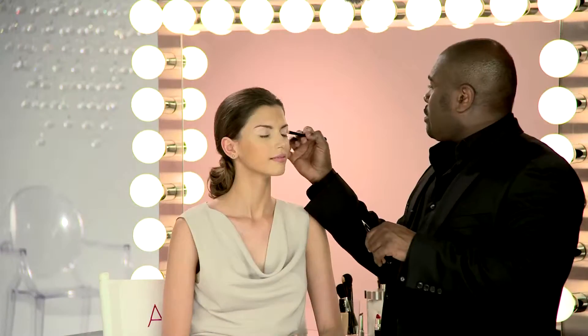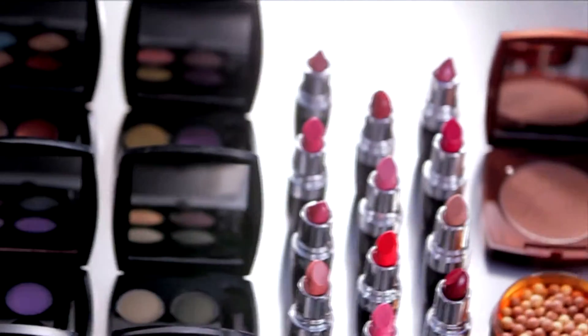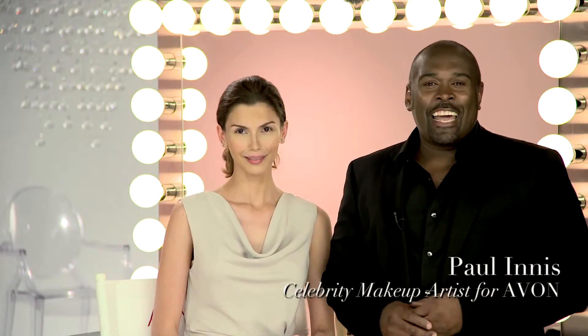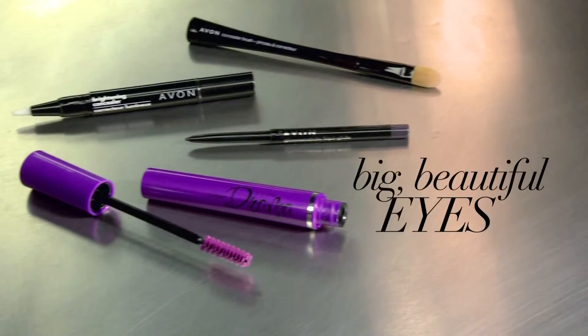A lot of women want to know how to make their eyes look bigger. It's easy to get big, beautiful eyes with a brightening concealer, eyeliner, and dramatic mascara. Hi, my name is Paul Ennis, celebrity makeup artist, and I'm here today in the Avon Colors Studio with model Alejandra. Today, we're going to show you how to get big, beautiful eyes.